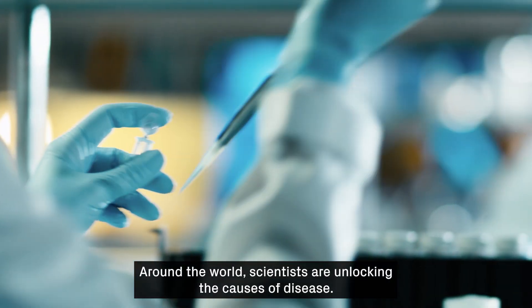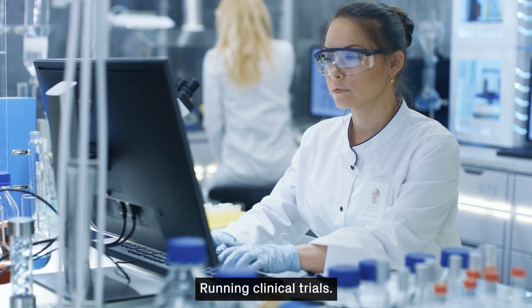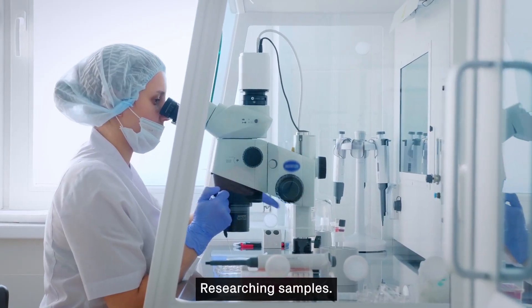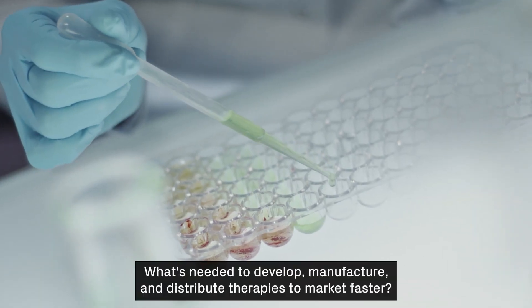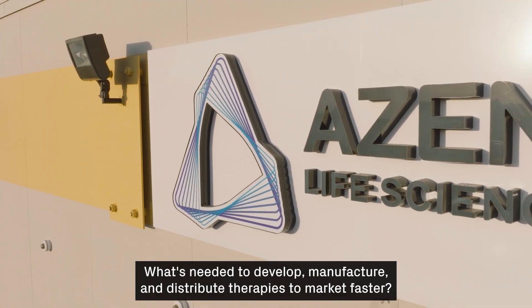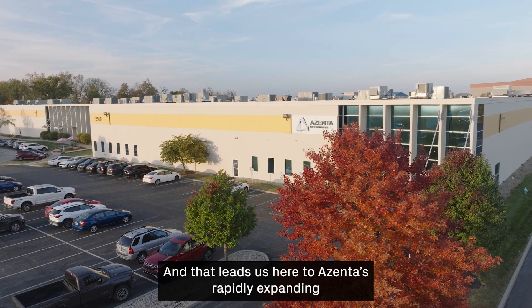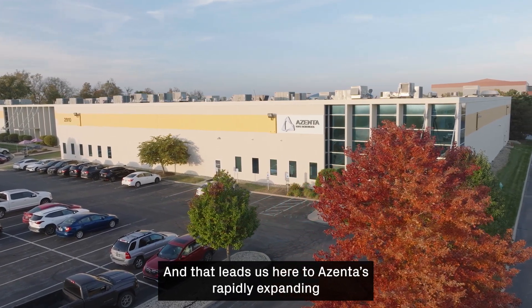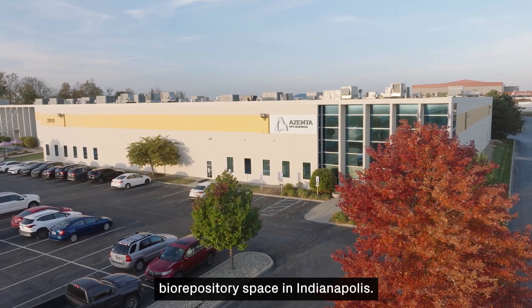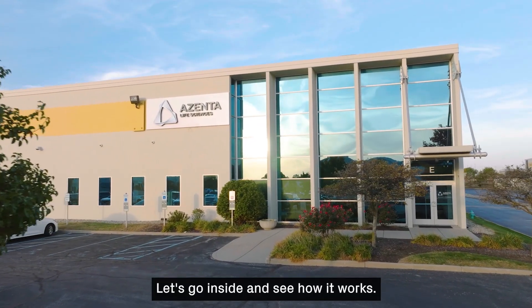Around the world, scientists are unlocking the causes of disease, developing new treatments, running clinical trials, researching samples. What's needed to develop, manufacture, and distribute therapies to market faster? A state-of-the-art facility. And that leads us here to Azenta's rapidly expanding biorepository space in Indianapolis. Let's go inside and see how it works.